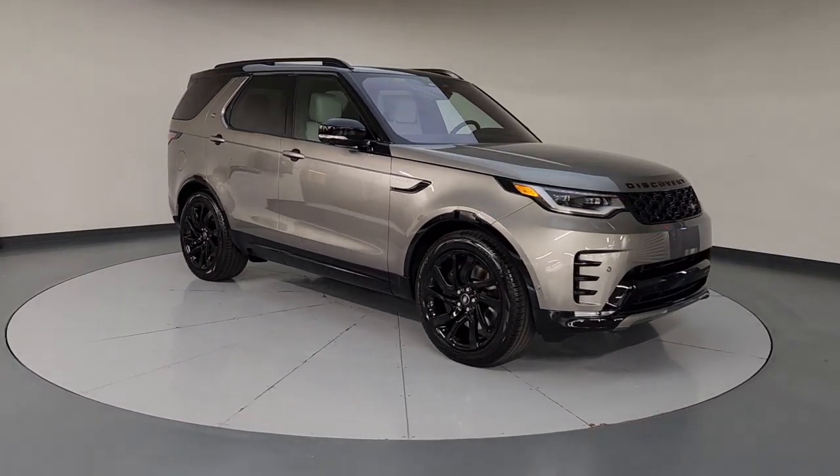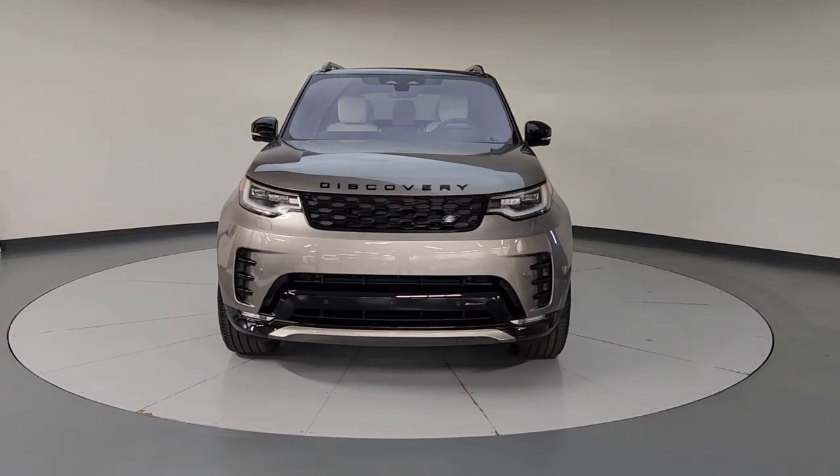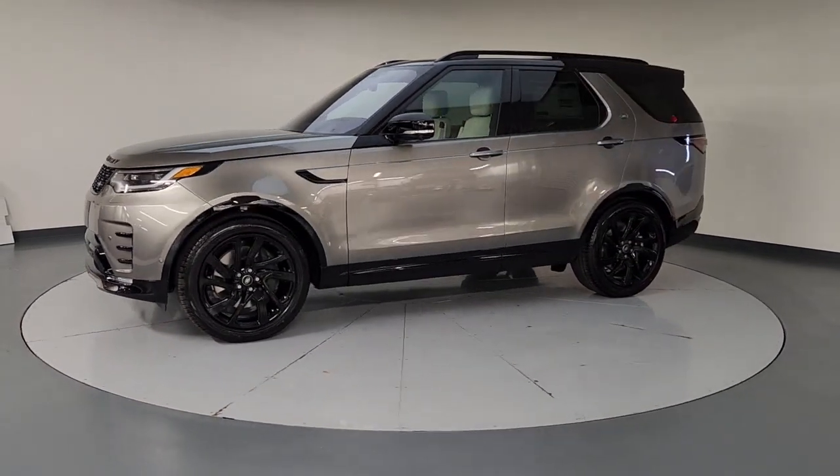Apple CarPlay and/or Android Auto. Navigation system. Keyless entry. Moonroof. Heated mirrors. Satellite radio. Power liftgate. Fog lamps. Power passenger seat. Premium sound system.